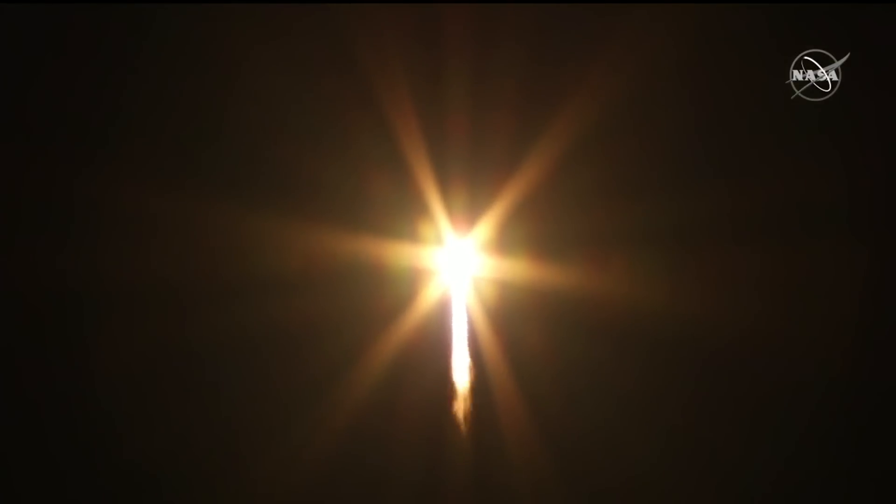Pitch and roll program are in. All systems are nominal, engines at 100%.